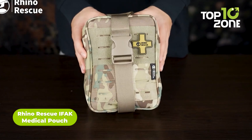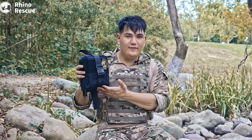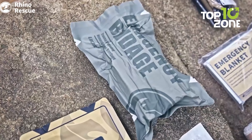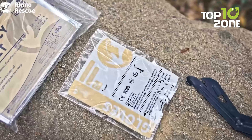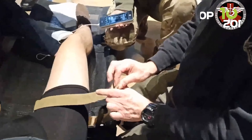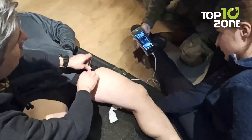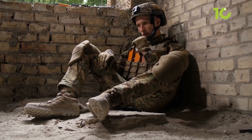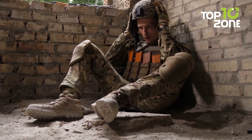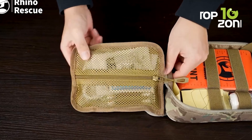The Rhino Rescue IFAK is a must-have trauma kit for any emergency on a tactical mission. This compact, lightweight med kit offers comprehensive first aid treatment and goes above and beyond with respiratory, airway, and hypothermia treatments. For extreme situations, the kit features a bone fracture treatment including a triangle bandage and elastic bandage to wrap and secure a limb and keep damaged bones in position. The high-quality materials used ensure the kit is durable and can withstand even the toughest conditions.